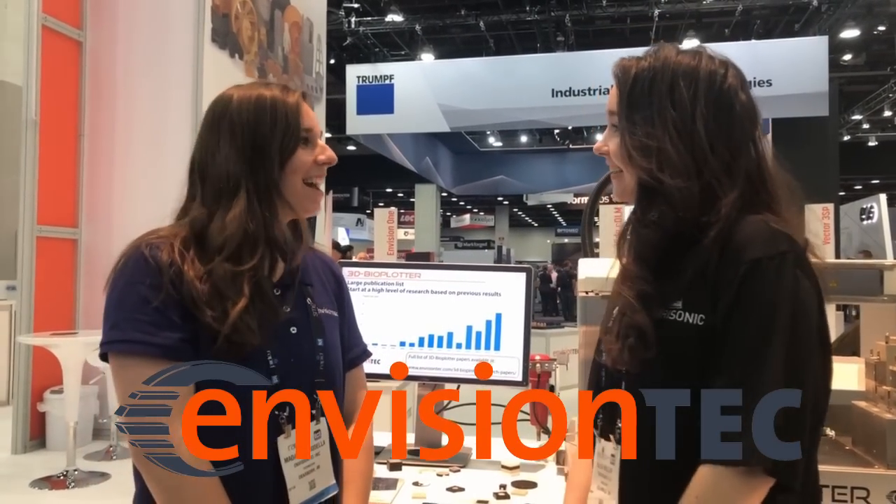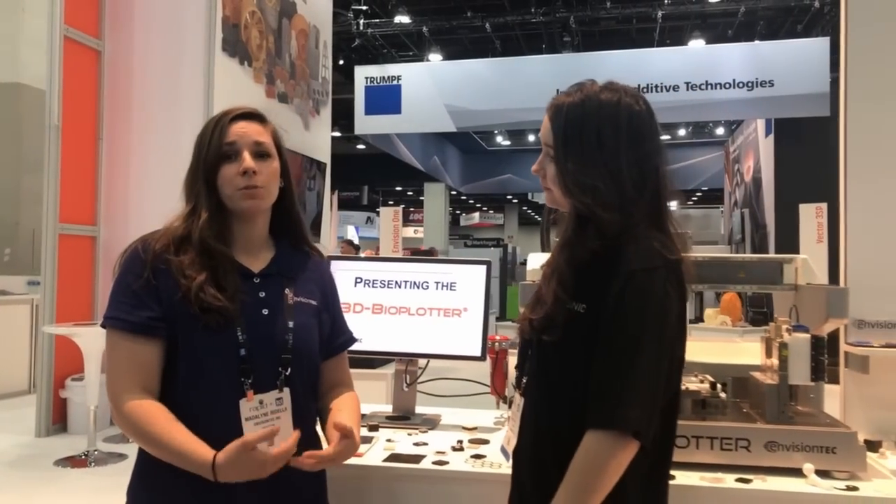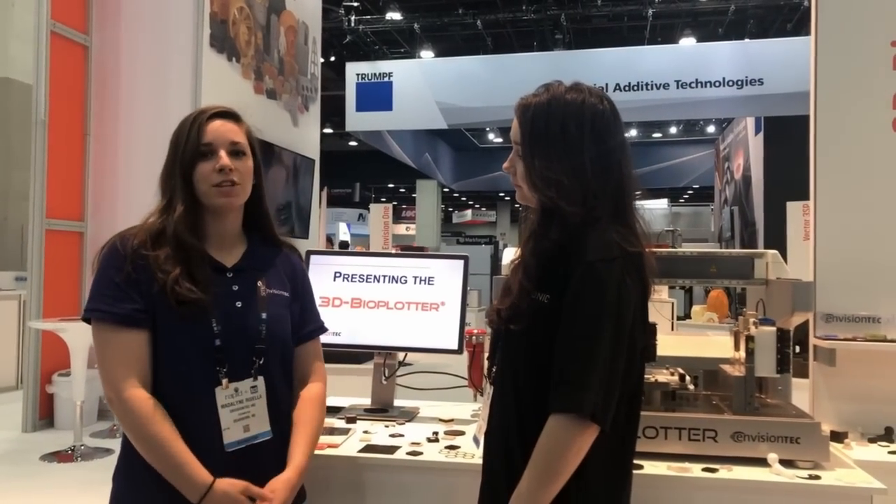We're here with Madeline from VisionTech. Madeline, it's so nice to see you today. I'd love to learn more about your technology and what you guys focus on. So this is our VisionTech 3D Bioplotter. It's a typical FDF machine, open source, capable of printing numerous biomaterials for tissue engineering research.